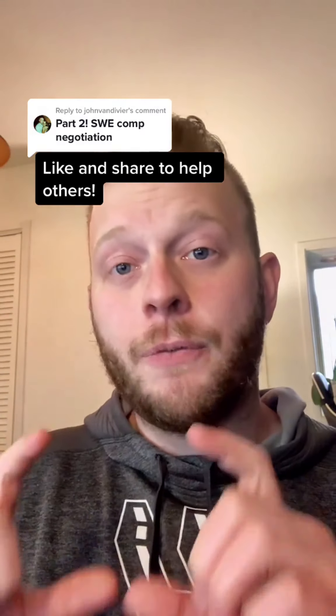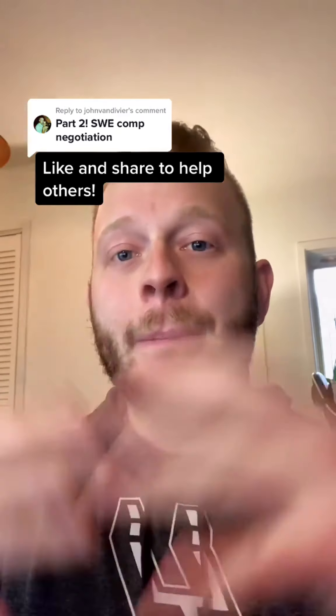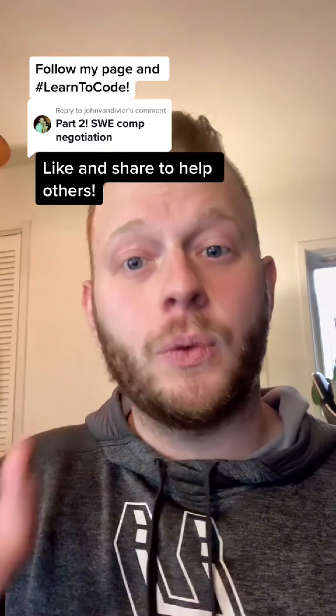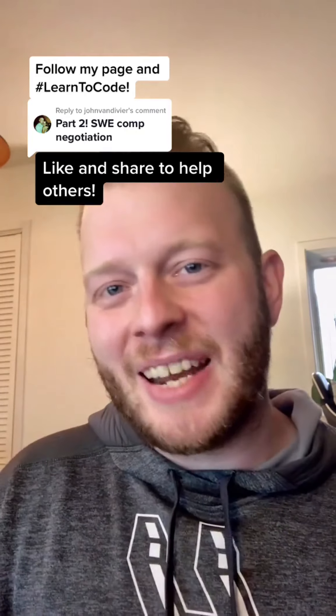Tip number one: you have to apply to a bunch of companies. Don't get your heart set on a single company. This does involve optimizing your resume — put it through the Indeed.com ATS review and they'll give you resume formatting tips. Use that formatted resume and apply to many jobs. Do try to define criteria for the job you're looking for, but have those criteria be things about the role, not specific company names.